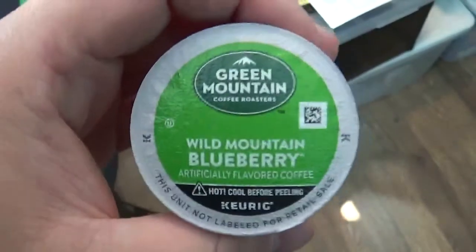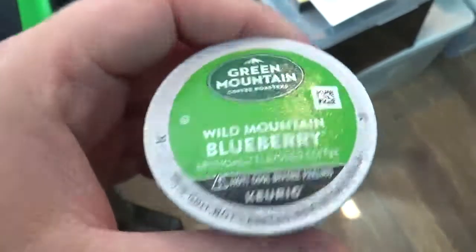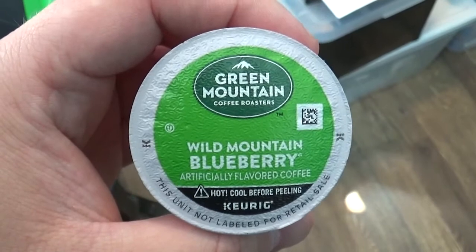Shall we? Before I do — my mom absolutely loves this coffee. This is her favorite of all time, and I'm about to see why soon. So anyways, let's go downstairs and brew this up.